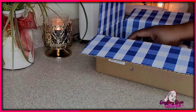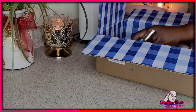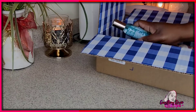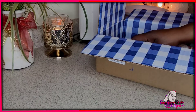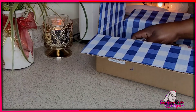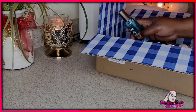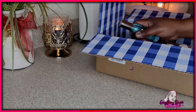Bath & Body Works had a sale on room fresheners — $3.49 each. I suggest getting them on sale like that. The regular price is like $8.50, which can range from $7.50 to $8. So if you can get it on sale, or 75% off, or find a coupon, do that. I'm a big fan of coupons — free shipping, do your thing.